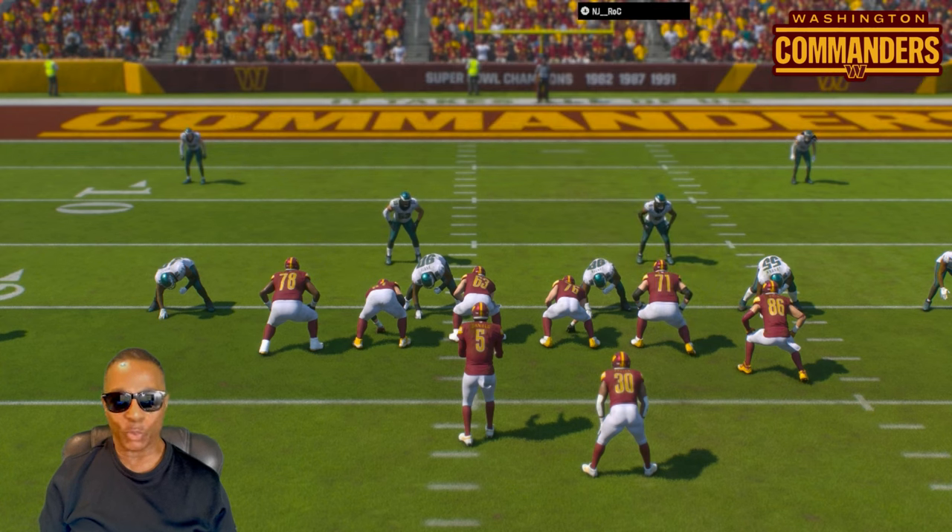Guys, I want to show you how to improve your run game. I like to pick plays that I have lead blockers — like pulling guards. You just go behind your blockers, more than your line stunts.